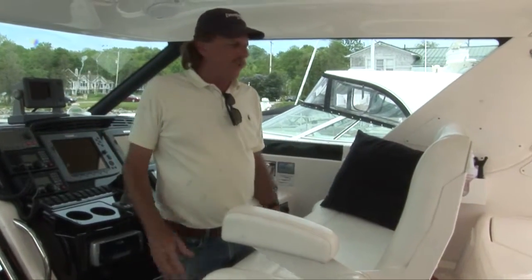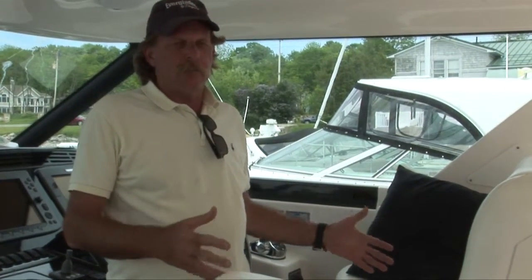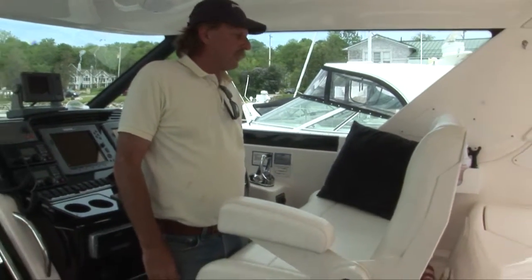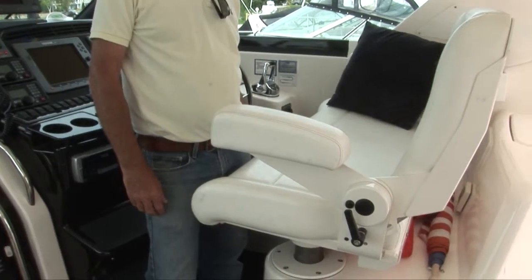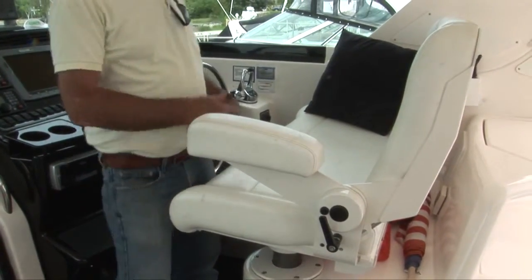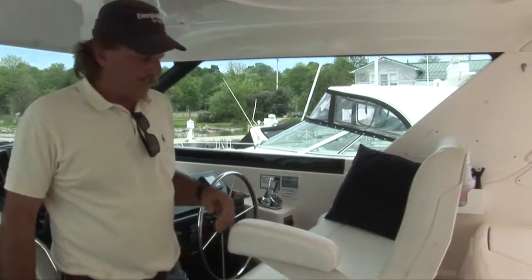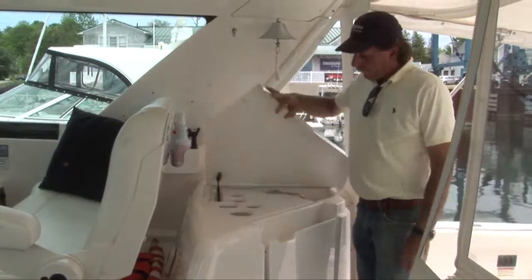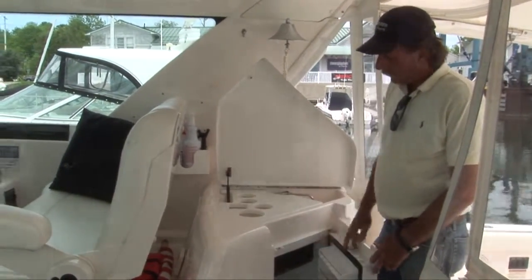Also on the 4400 Sovereign you have this Stid two-person bench helm seat, which is a very nice and expensive option. This one is electrically adjustable — it goes up, forward, and up and down. It's really nice to have two people at the helm sitting together when operating the boat. And back behind the helm seat you have the wet bar with a flip-up lid, sink, and refrigerator.